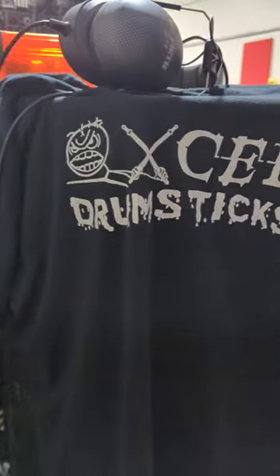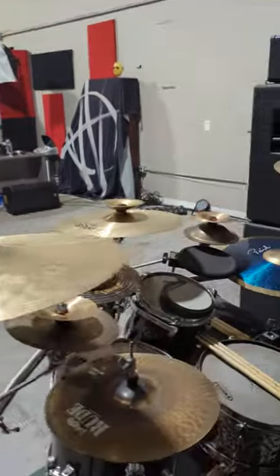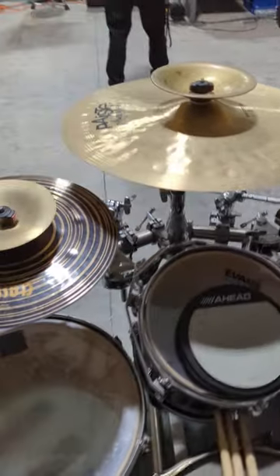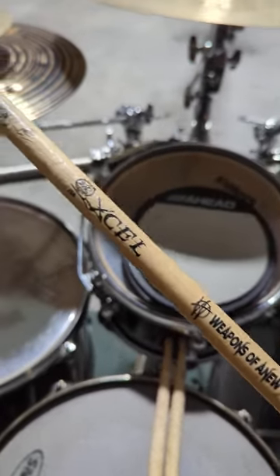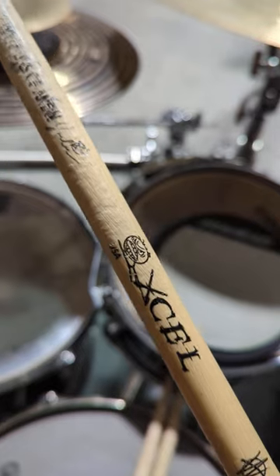This video is brought to you by XL Drumsticks. Speaking of XL Drumsticks, let's show off the new Weapons of a New signature stick. Check it out y'all — we got the Weapons of a New XL Drumsticks.